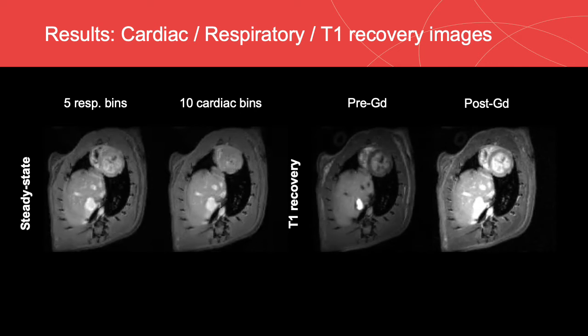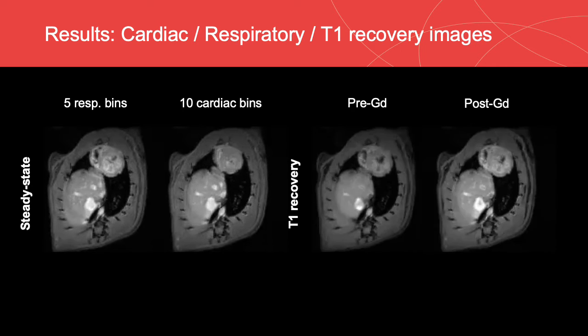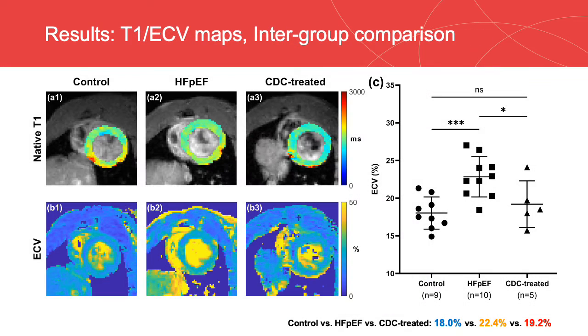5 respiratory bins and 10 cardiac bins were used for binning. This group of movies displays the reconstruction results from a healthy rat. These are representative T1 and ECV maps from the three groups. The average ECV measured in the control group, the HFpEF group, and the CDC-treated group was 18.0%, 22.4%, and 19.2%, respectively. T-tests showed that ECV was significantly higher in the HFpEF group compared with the control group, and ECV was shown to be significantly reduced after CDC treatment.